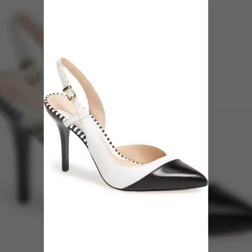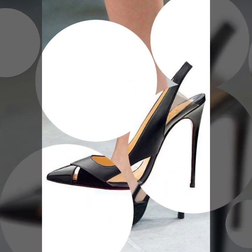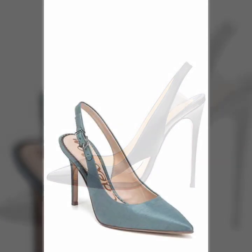Beautiful sling bag designs. Beautiful and good-looking designs for girls and women. And our designs are so different from each another. And for those ladies who love to wear these beautiful sling bag pump designs.